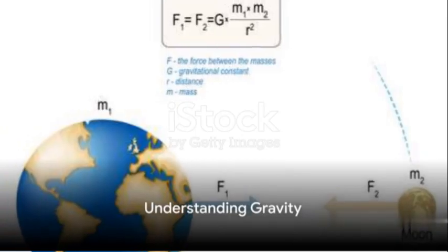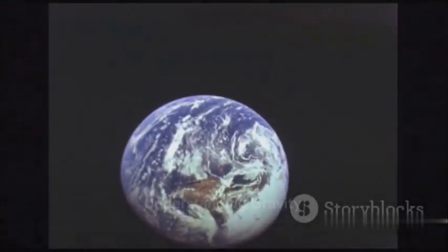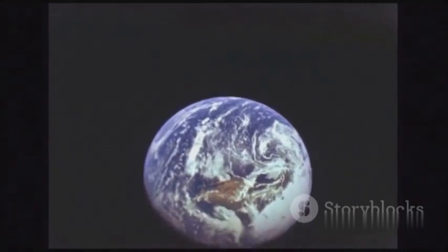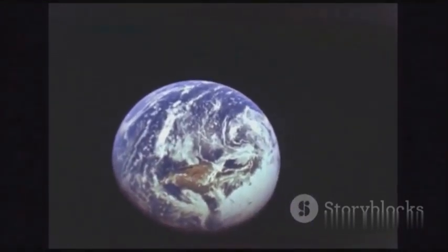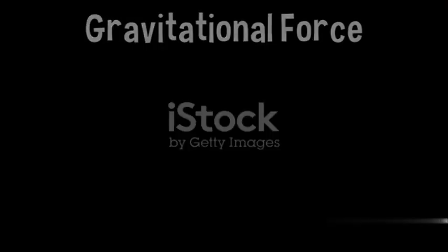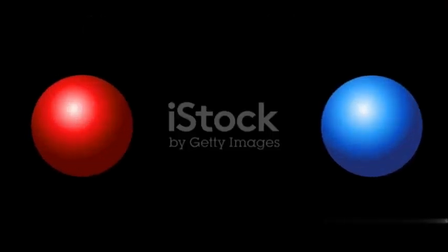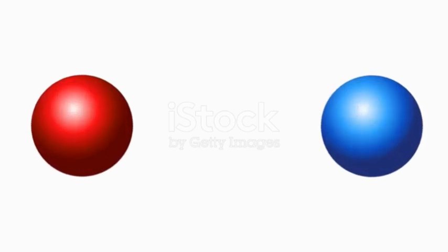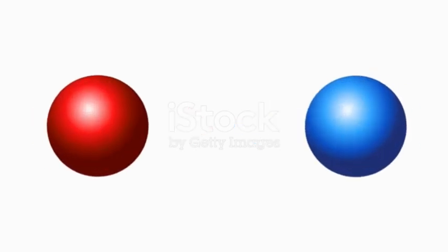The key to understanding the Earth's shape lies in gravity, a force you are undoubtedly familiar with. Gravity is that invisible pull — that unseen artist that shapes the universe and our world. Gravity is a force that attracts all things with mass towards each other. The more mass an object has, the stronger its gravitational pull, and the closer objects are to each other, the greater the gravitational pull between them.